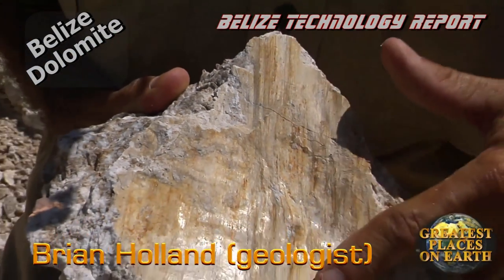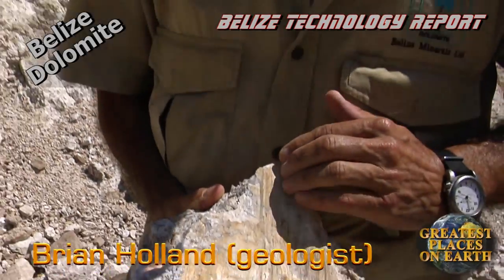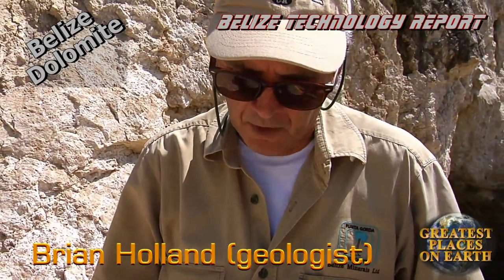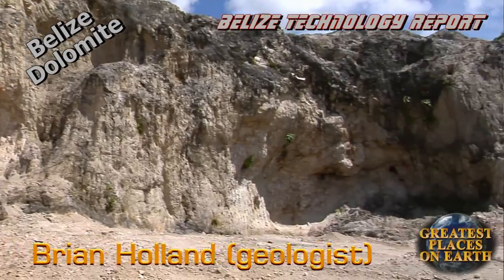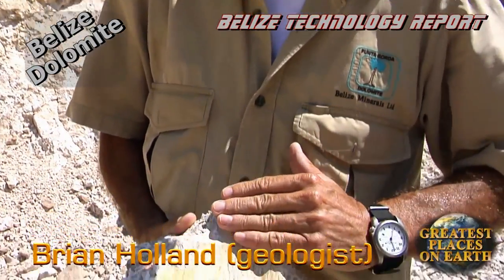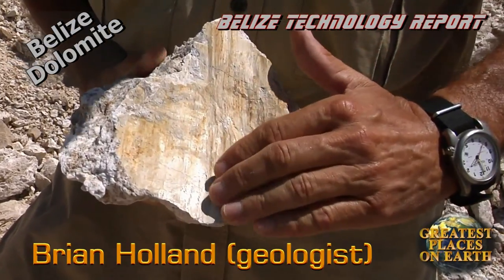This surface here is a slickenside. That's a geologic term for the surface formed when two rocks grind against each other along a fracture zone. If you look in the wall over there, you see those fracture lines. Each one of those will have a surface like this on the fracture surface, and it's produced when the rock grinds against each other.